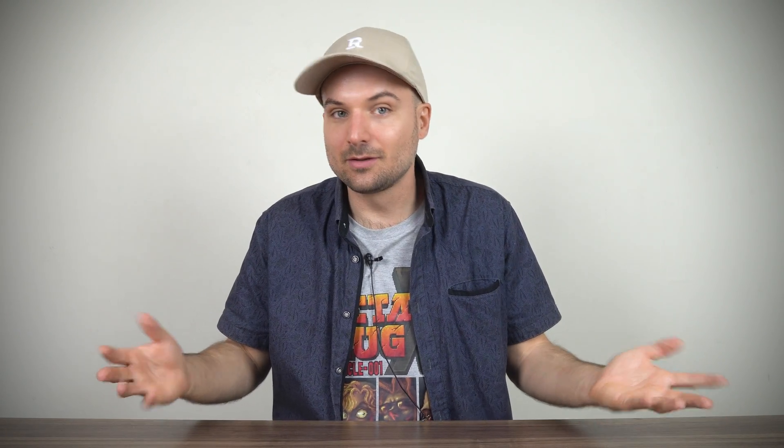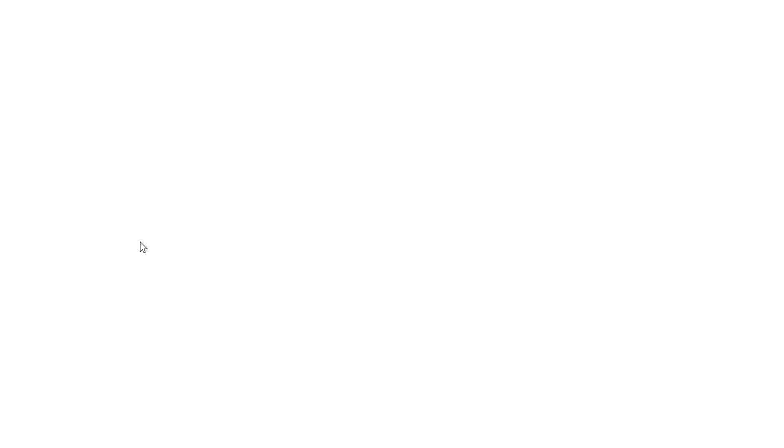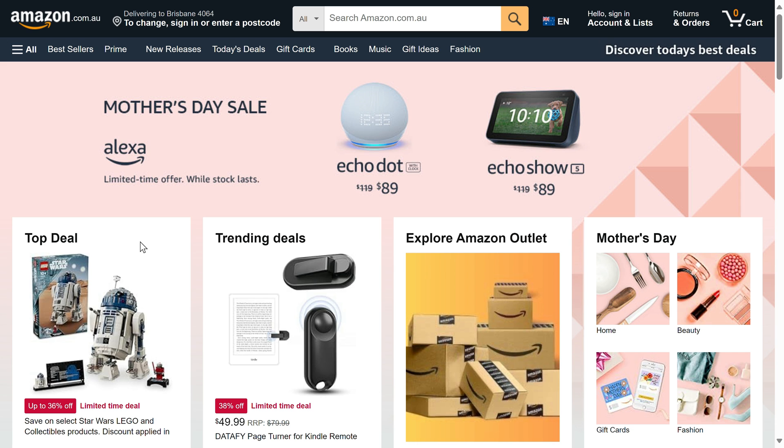One more important thing I need to mention is that a large portion of my income comes from affiliate sales, and allows me to keep this independent mini PC review channel going. So if you are planning to buy a mini PC or anything else on Amazon, I would very much appreciate it if you use my affiliate links in the video description. I've also got international links where possible. Thanks for your support in advance. You'll also find the link to the full review for each winner in the video description.